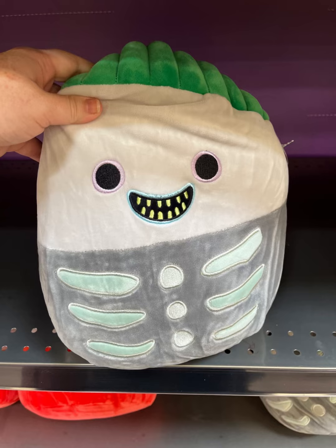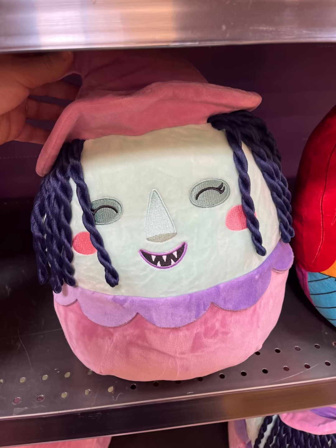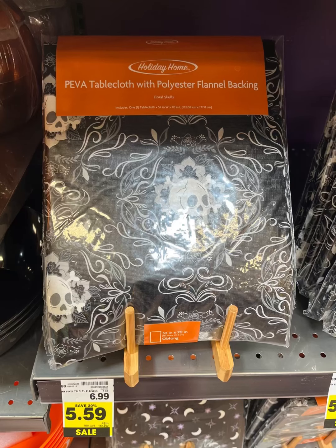I get these guys mixed up, but there's — is it like Shock, Lock and Barrel? I think that's what it is. And I think that might be Shock. Then I did put her on there twice because she's just so stinking cute — oh, I love Sally!